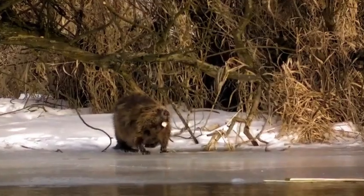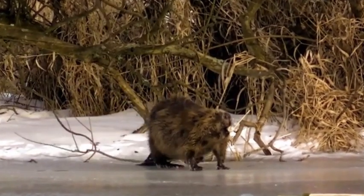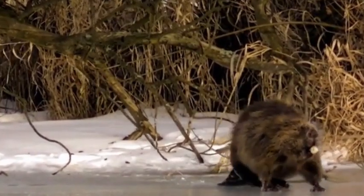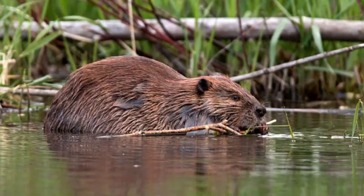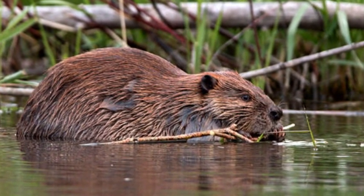Beavers are primarily herbivorous and are well-known for their tree-felling activities. They feed on a variety of vegetation, including aquatic plants, leaves, bark, and roots. However, their most remarkable behavior is their construction of dams and lodges.